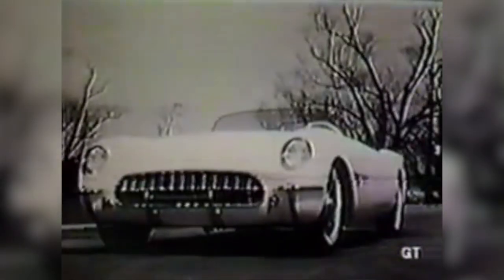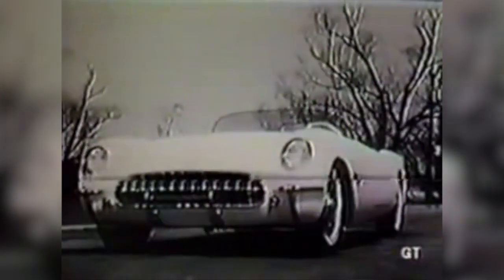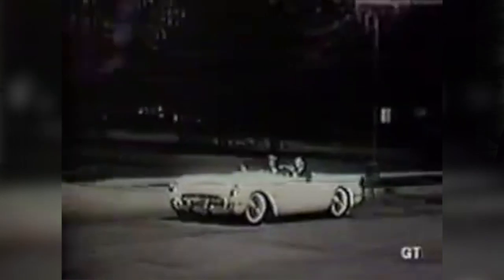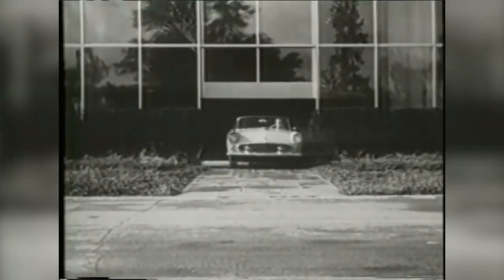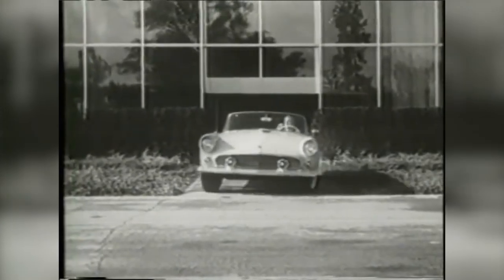I'm actually starting to think about buying one for myself — they're a nice driving car, very comfortable. This was Ford's answer to the Corvette, which came out in the early '50s. Ford's answer to compete with Chevrolet on their sports cars — they only did a three-year run of this car: '55, '56, and '57.